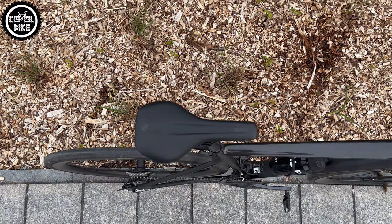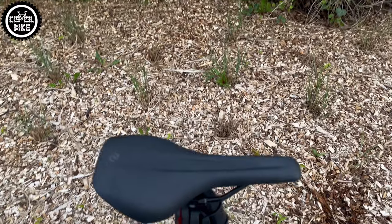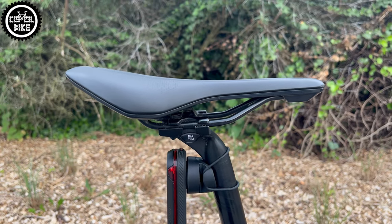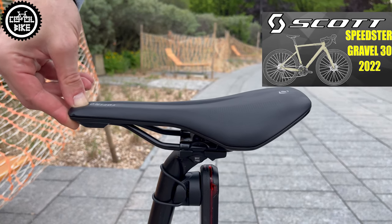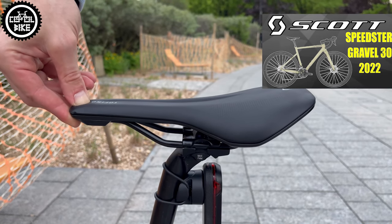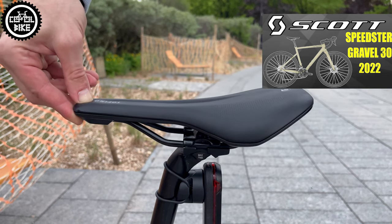But the Synchros saddle remained, and after half a year it developed a very big slack on its rails. Of course, it's just a saddle — a small thing — but three new, not cheap bikes and there was something wrong in each of them. For me, it's strange.